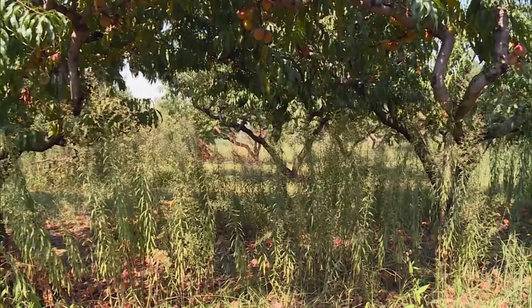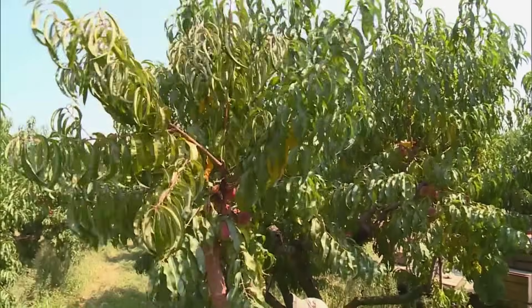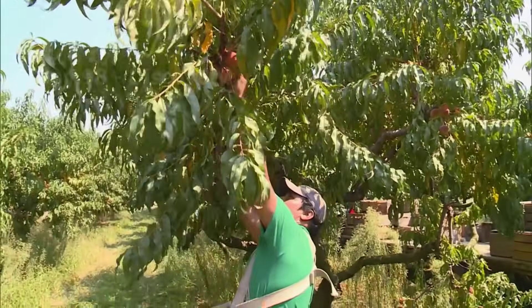Later in the video, we will go to the peach orchards in the US state of Georgia to see how the farmers here harvest millions of peaches before sending them to the factories.